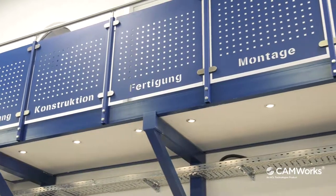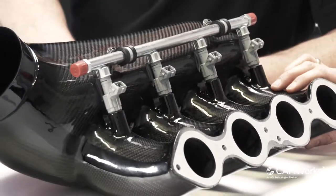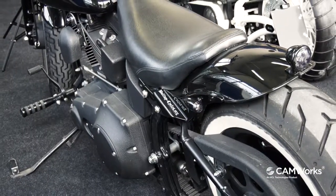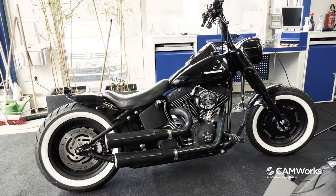Wir entwickeln, konstruieren und fertigen Bauteile nach Kundenwunsch. Unter anderem bieten wir hier die Möglichkeit, Kunden und ihre Mitarbeiter zu schulen und sie vorzubereiten auf eventuelle CAD-CAM-Lösungen oder Fertigungsstrategien, auch hierzu bei uns zu erlernen. Wir bearbeiten mit den neuesten Fertigungsmaschinen und auch Technologien.